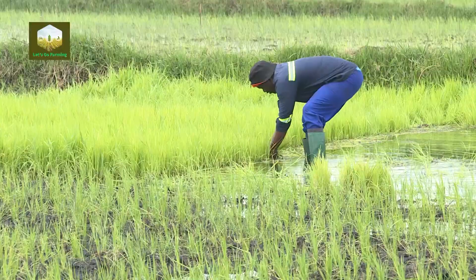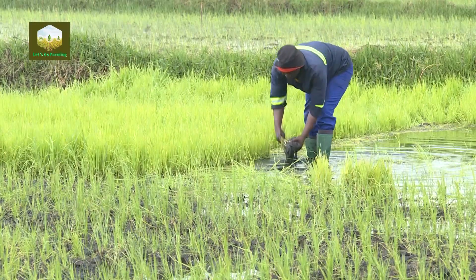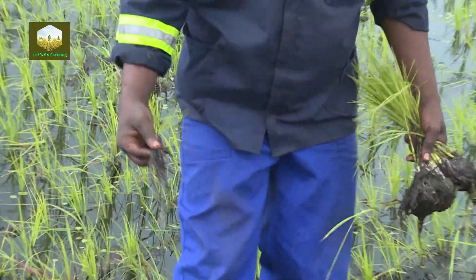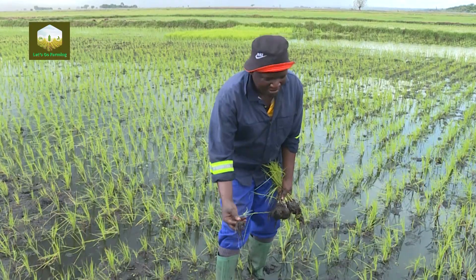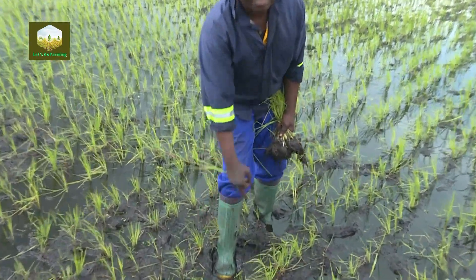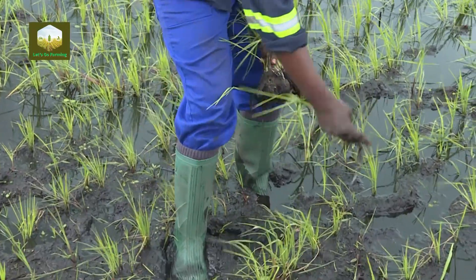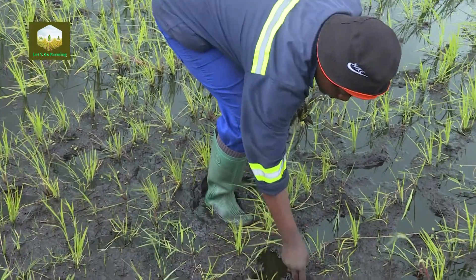Viewers, we are here where the crop is ready for transplanting — this one is three weeks old. I'm now removing it and taking it to where we're going to do the planting. This is the easiest way of transplanting — we've gotten these seedlings from the nursery. The planting is easily done like this. We maintain the same spacing of 30 centimeters between lines and 15 centimeters from one plant station to the other. The planting can be done in mud or in a flooded field.